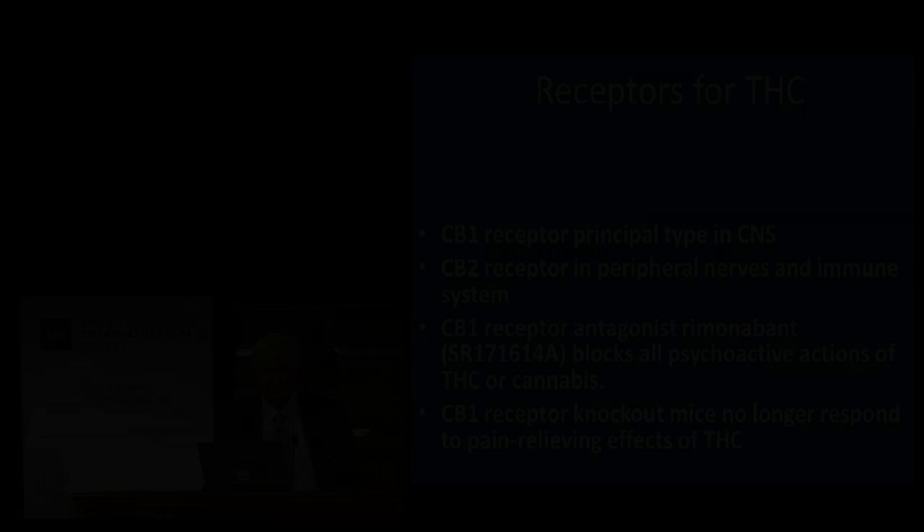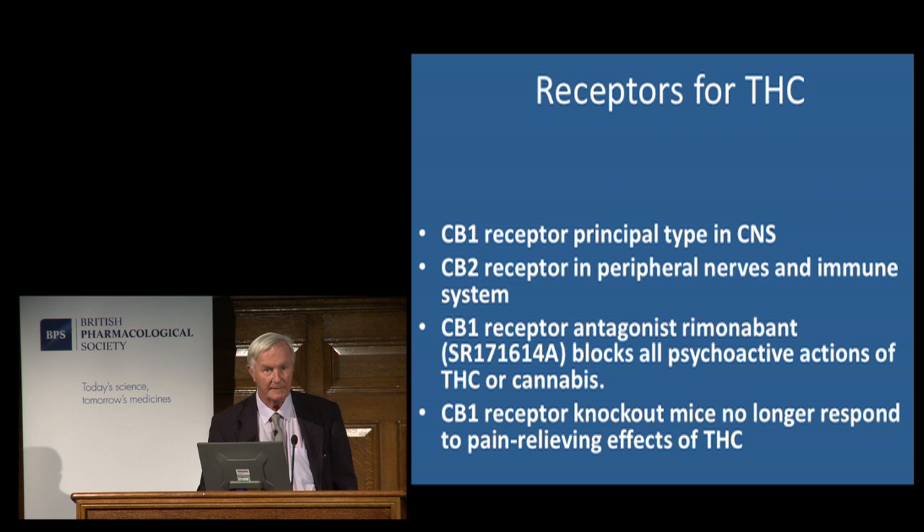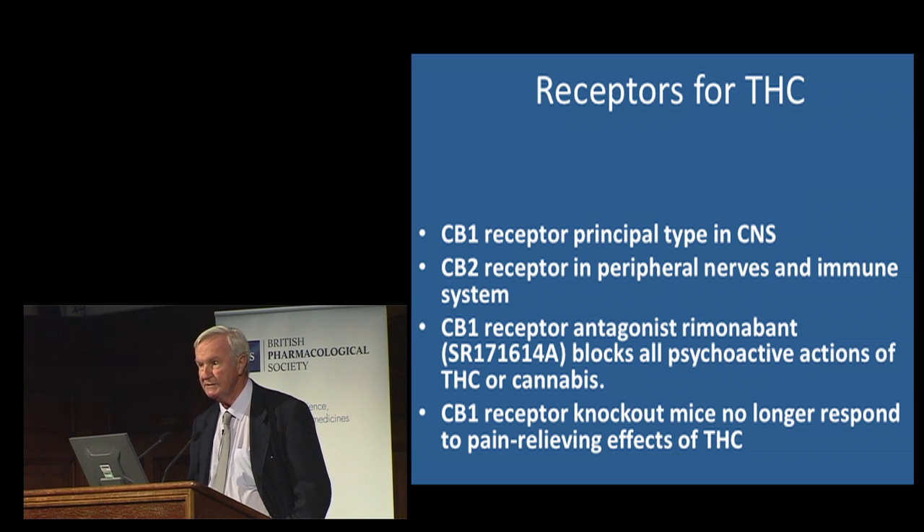What is it about THC that makes it so interesting and potentially useful medically? THC, like morphine and other plant products, is recognised in the mammalian and human brain by a specific set of receptors — proteins on the surface of nerve cells and other cells in the body. For THC and cannabis there are two sorts: CB1, found principally in the brain and thought to be largely responsible for the intoxicant effects; and CB2, found mainly in peripheral tissues and the immune system, where THC-like chemicals may have a role as immune system messengers.